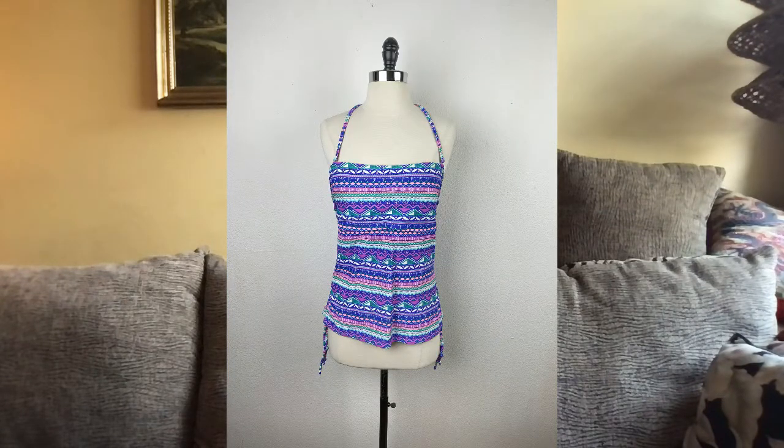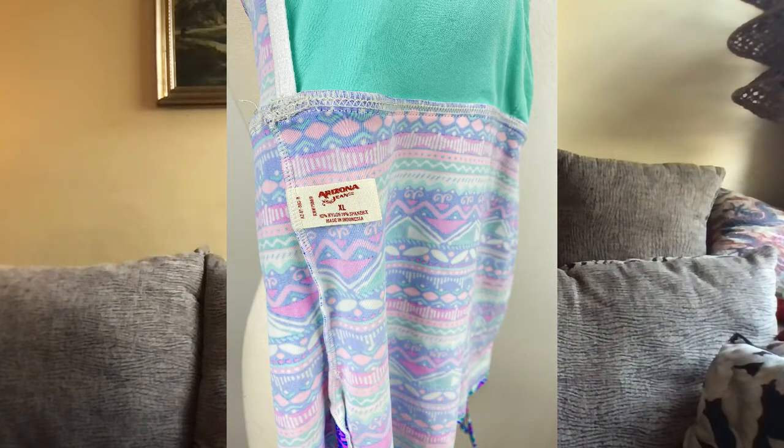Also on Poshmark on the 11th, I sold this Arizona Jean tankini top for $9. This was given to me by my daughter, so no cost of goods there. I listed that in April of this year, so it took two months to sell.